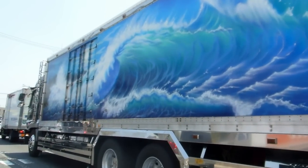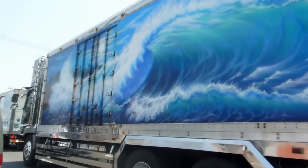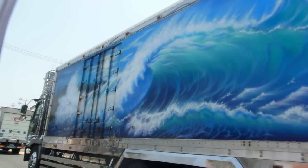Hey guys, another quick video for our Wheels in Japan playlist. Have a look at this truck. Instead of being an ugly thing that you don't want to have anything to do with, it's quite engaging isn't it?